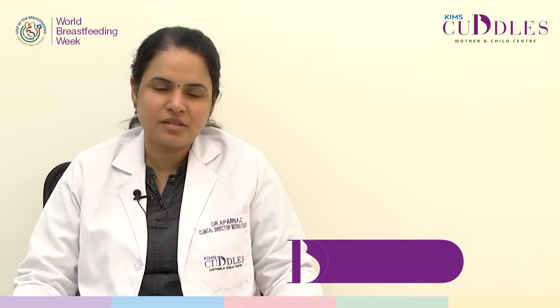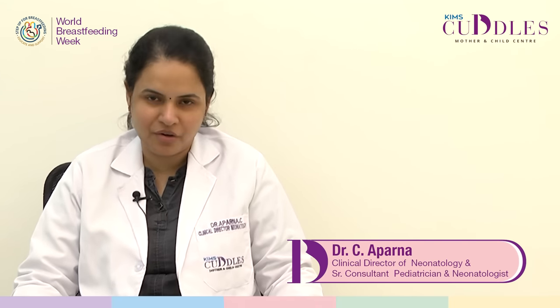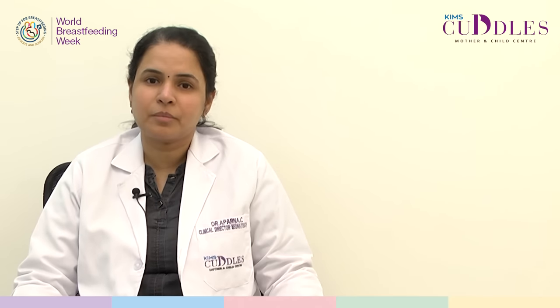Hello everyone, this is Dr. Aparna, Senior Consultant Neonatology and Paediatrics at Kim Skadals, Kondapur Hyderabad. Today we are going to discuss something about how to store pumped breast milk.